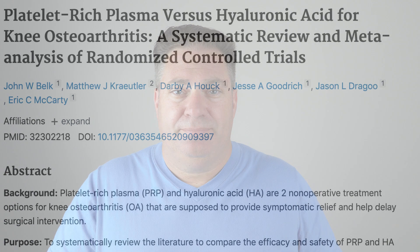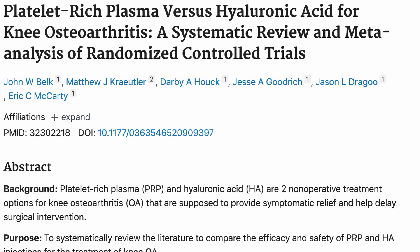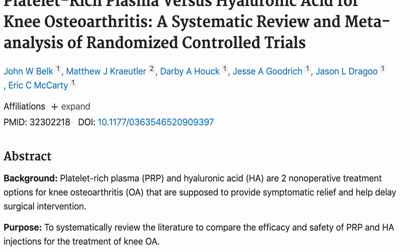So why do hyaluronic acid at all, if they're kind of doing the same thing — injection for temporary relief of knee pain? We need to check the literature. A meta-analysis comparing hyaluronic acid injection to PRP injection for the treatment of knee pain showed clearly that PRP was superior.